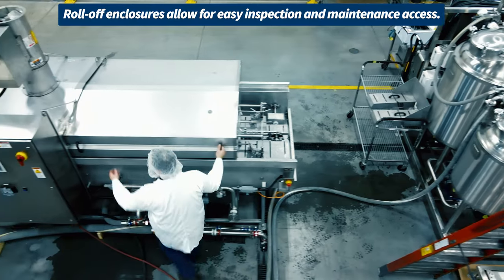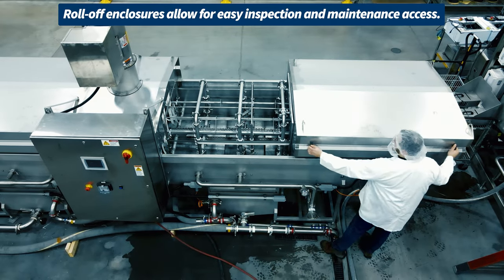Check out our roll-off enclosures. They allow for easy inspection and maintenance access.